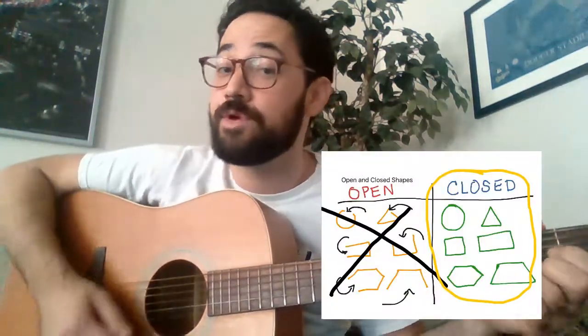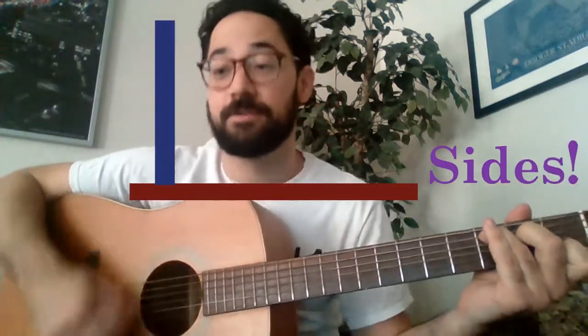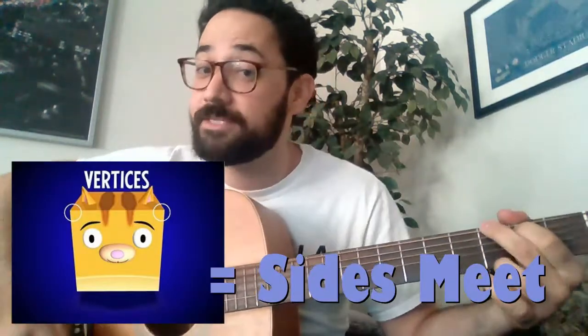Here comes a song all about polygons — those closed shapes with no curved lines. They're made up of line segments, otherwise known as sides. Add a couple vertices, you know, that's where the sides meet. We know about triangles, squares, and rectangles. But did you know that a pentagon has five sides?